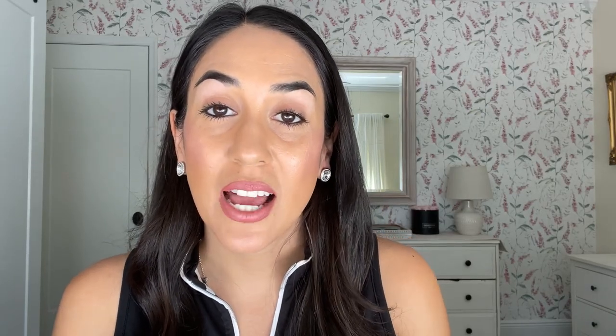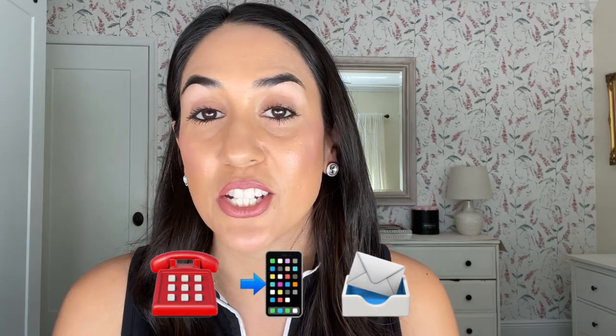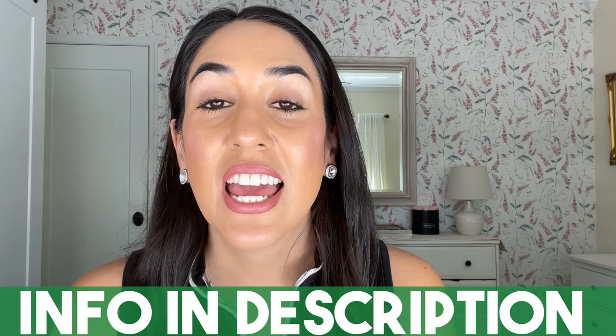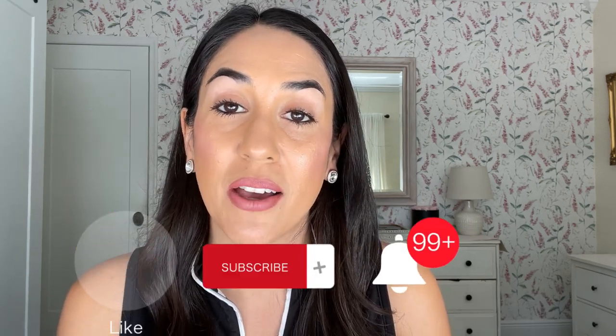Thank you so much for sticking around to the end. I hope this was helpful in explaining Pompano Beach on Google Maps and giving you a lay of the land. If you are thinking about moving to Pompano Beach, Florida and surrounding areas including Fort Lauderdale, give us a call, shoot us a text, or send us an email — all the information is down below in the description. Make sure to subscribe to the channel and tap on the bell for notifications so you're the first to know about the current real estate market in Pompano Beach, Florida.